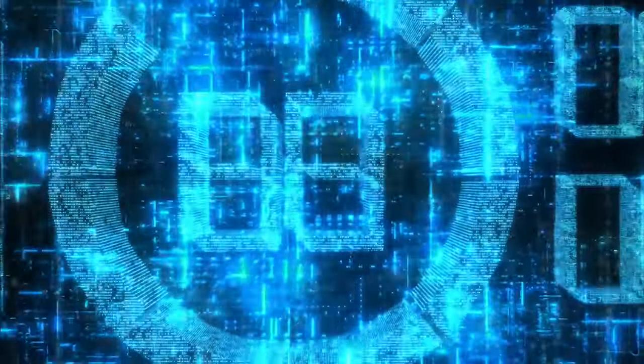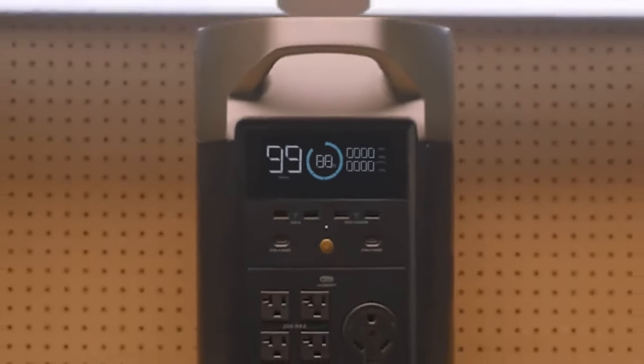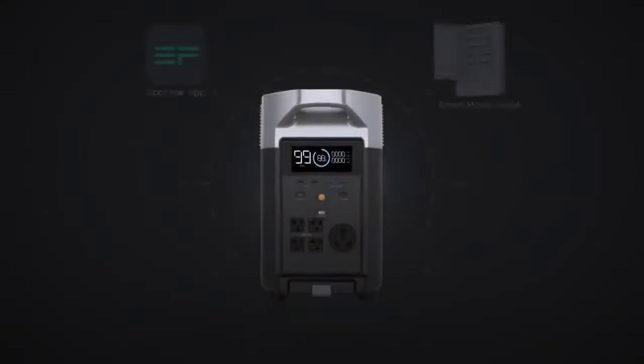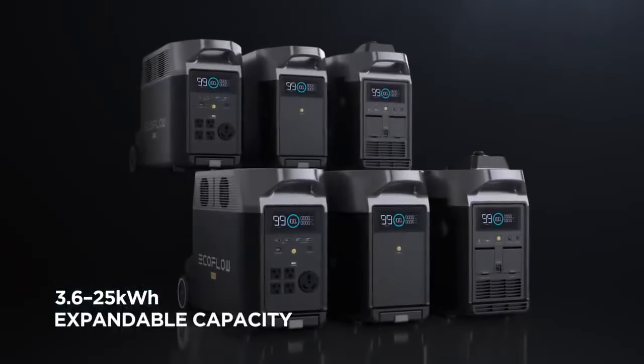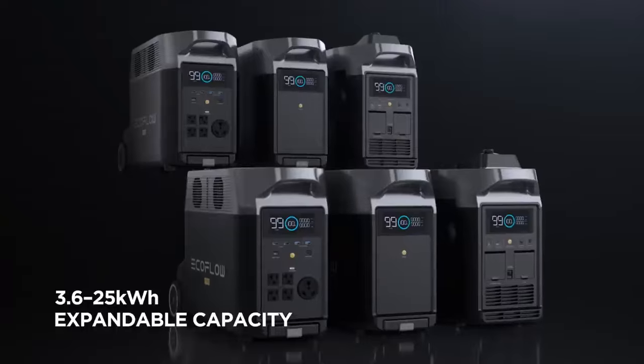What does it mean to live without limits? Introducing the EcoFlow Delta Pro, the world's first portable home battery with an expandable ecosystem designed to store energy so you can use it at any time.